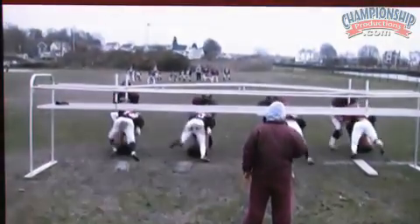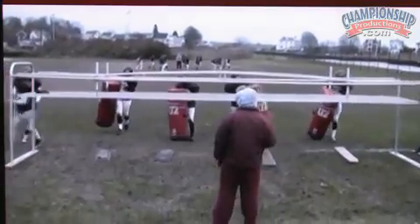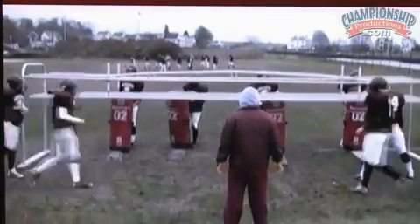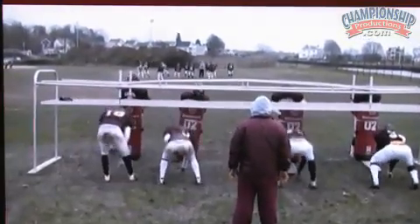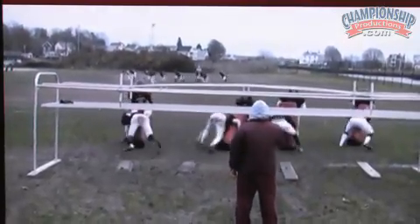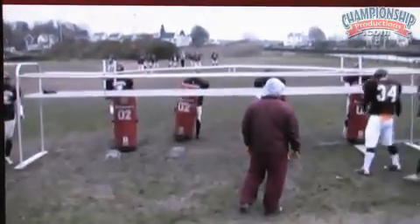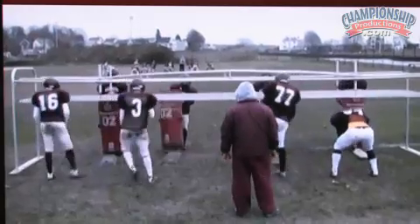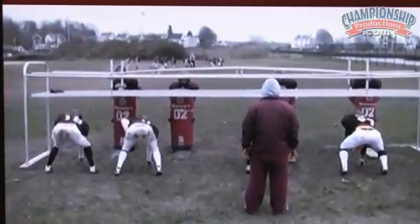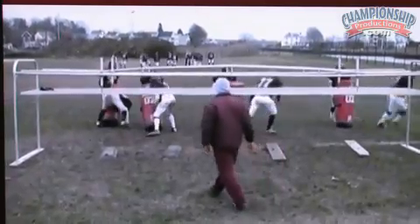We also do basic blocks in the chute. We put a board down so they have to keep their feet apart. The chute is a great investment — I wish we had gotten a bigger chute, but you can adjust it to any height. We don't try to go too crazy putting it low, but it does keep that flat back. We want to stay low with good head position and do all our base blocks. Notice that they come back to the outside and don't run under the chute.